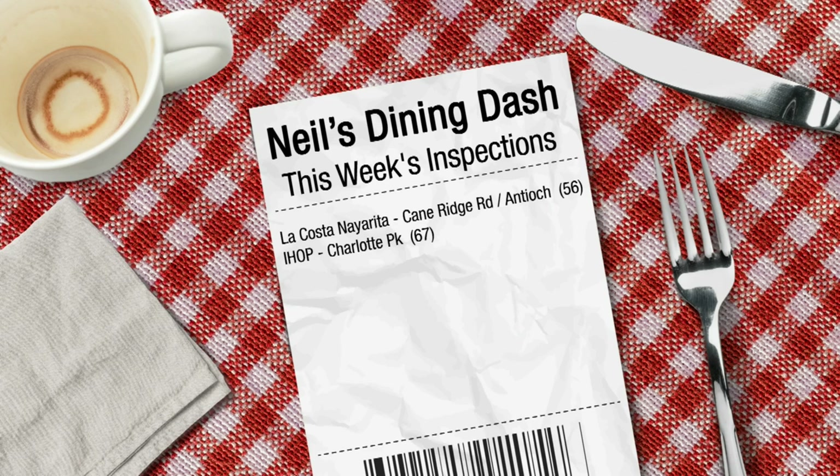The inspector saw an employee handle dirty dishes and then clean dishes without washing his hands. The inspector also saw an employee handle ready-to-eat bacon with bare hands. The inspection also noted the temperature of some pancake batter. This is a big deal.